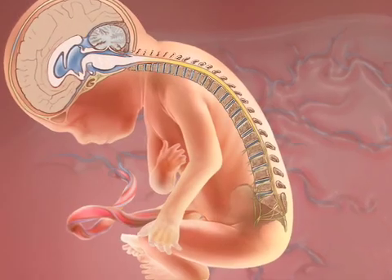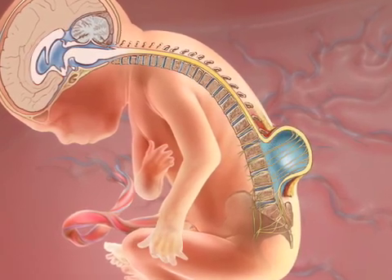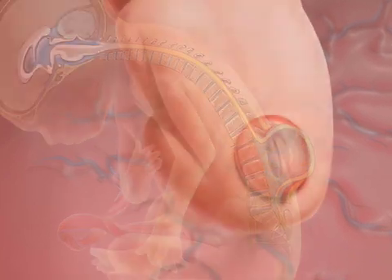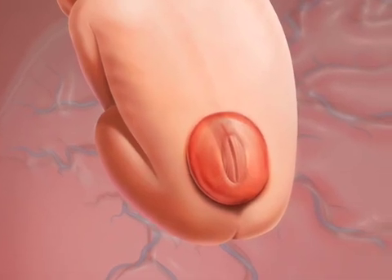Myelomeningocele, or spina bifida, is a birth defect that occurs early in gestation. Usually the spinal cord curls on itself and closes very early in the pregnancy. But in spina bifida, that doesn't happen. Not only does the spinal cord not fuse on itself, but the bones don't fuse as well. And so the spinal cord is exposed, sometimes with a sac, to the amniotic fluid, and it becomes progressively damaged over time.